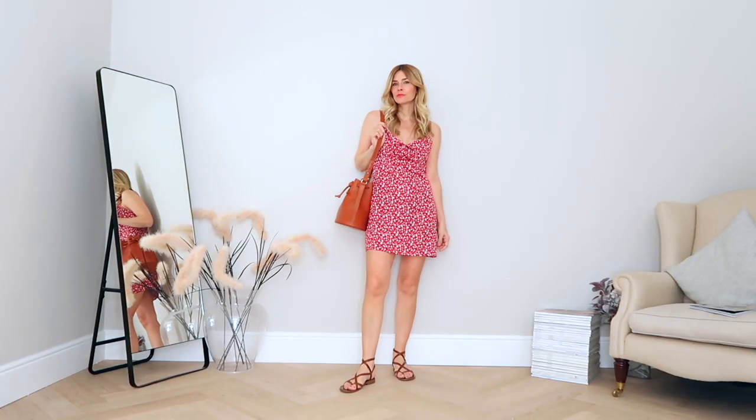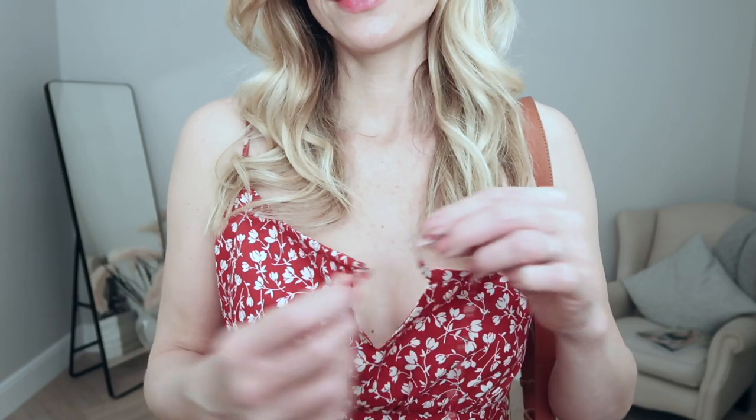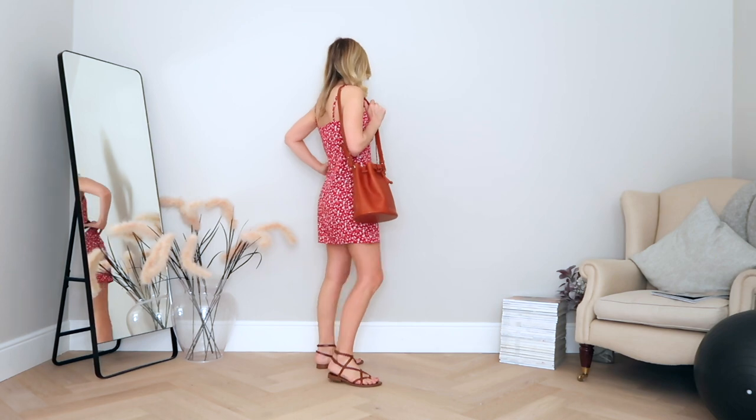After having such success with last summer's Reformation dress, I tried out another style called the Abbot dress. Sadly I don't think this one is for me, and I also messed up on the sizing — I went for a US 4 which is too big across the bust. I do really like the simplicity of this dress, and I like the print and the fact it's red. But don't let my sizing mishap put you off the brand as a whole, because their collection is really beautiful and very sustainable.